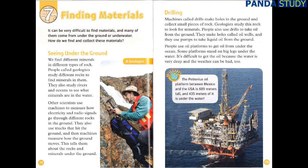Chapter 7: Finding Materials. It can be very difficult to find materials, and many of them come from under the ground or underwater. People called geologists study different rocks to find minerals in them. They also study rivers and oceans to see what minerals are in the water. Other scientists use machines to measure how electricity and radio signals go through different rocks in the ground. They also use trucks that hit the ground, and then machines measure how the ground moves. This tells them about the rocks and minerals under the ground.